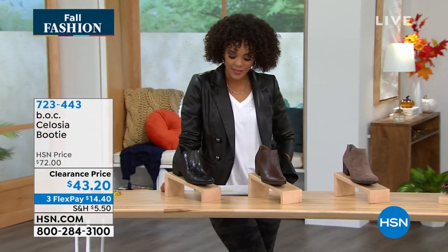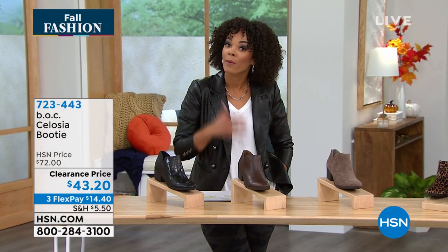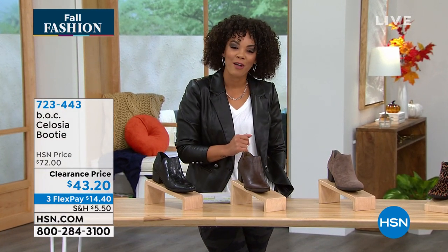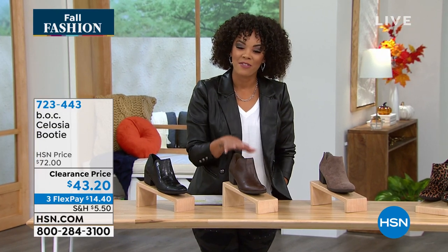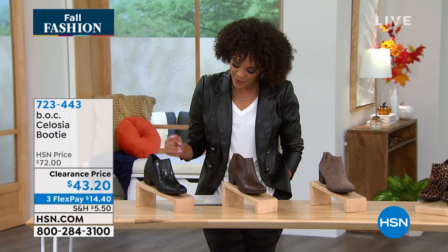We have sizes 6, 6½, whole sizes up to 10 and 11. And remember, our extended holiday return policy is in effect, so you have until January 31st of next year to decide if this BOC bootie is for you.